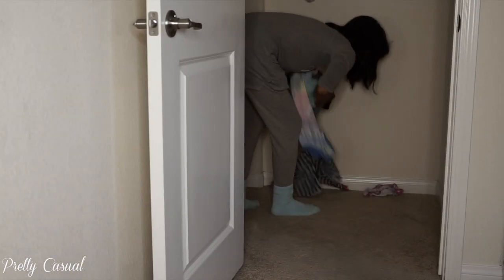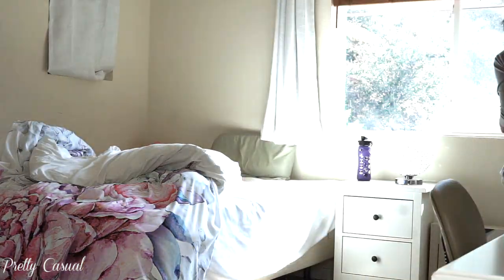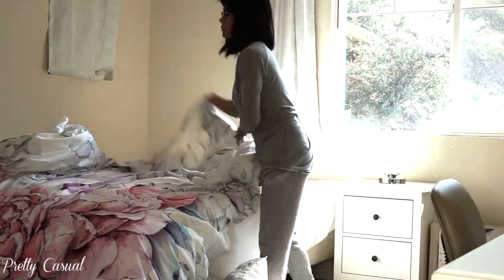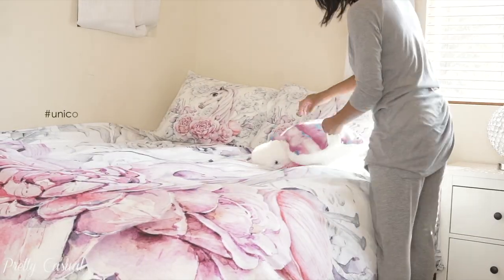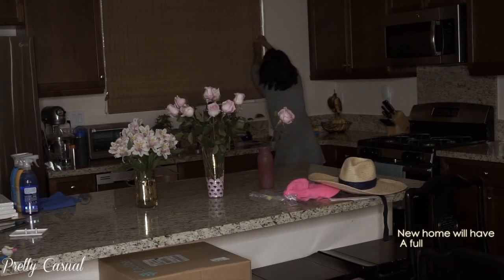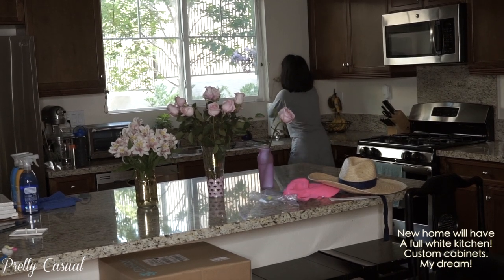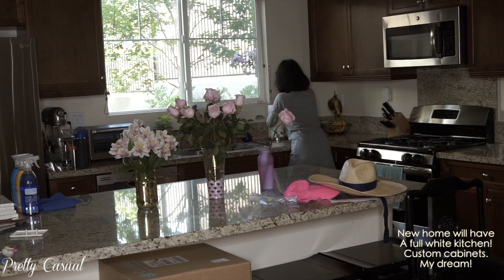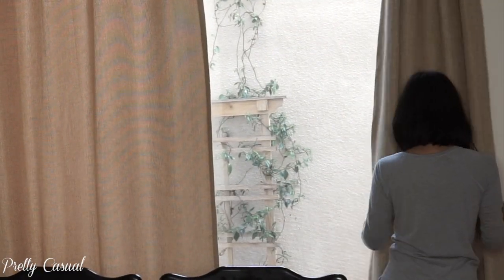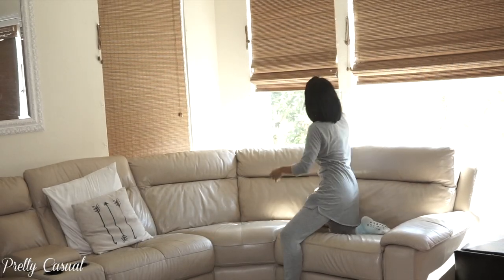I pick up any random clothes or toys off the floor and then go into my daughter's room to make up her bed and open the blinds. She usually helps me but she's playing really well with her little brother. Her whole room is unicorns right now, so I just love going in there. Then I go downstairs into the kitchen to open the blinds — it's already so hot outside, so I put the shades up a little bit. We have top-down bottom-up shades which is really convenient.